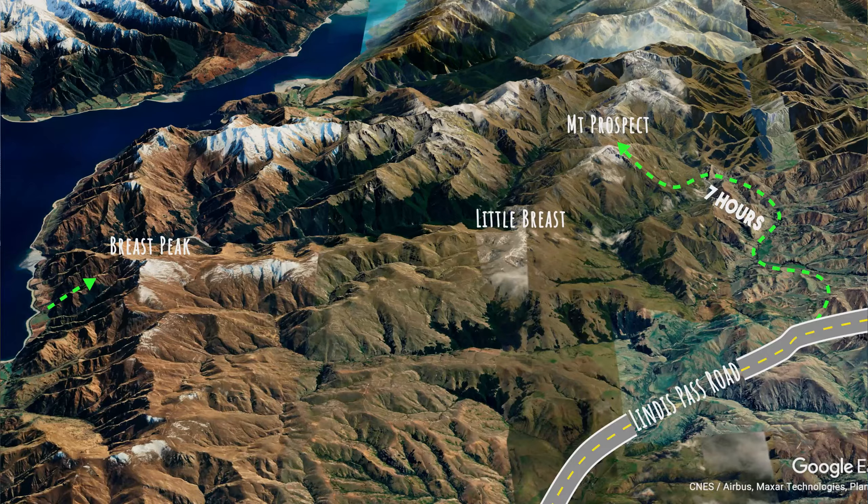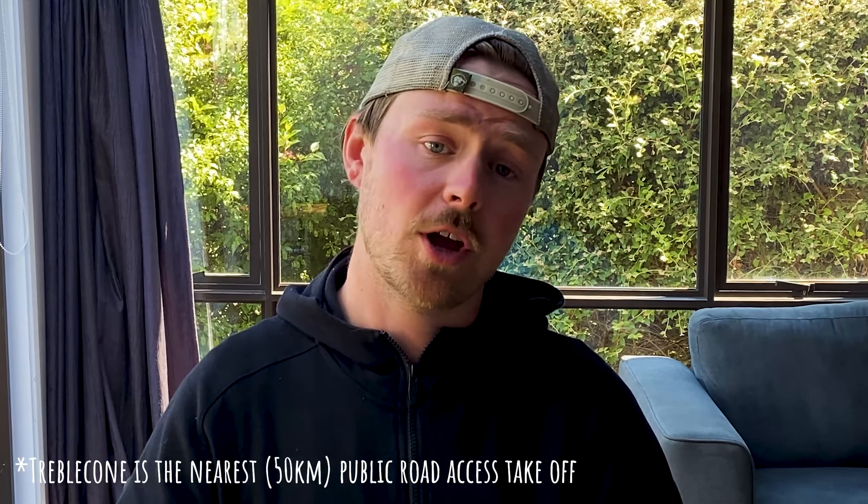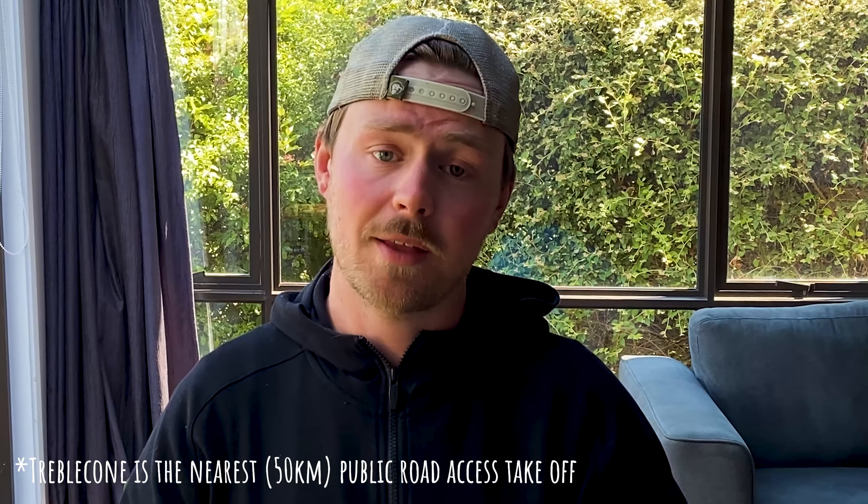I know what you're thinking — why there? Why not just go from Coronet Peak or Treblecone somewhere you don't have to walk a whole day? It's mostly down to topography and aspects of the sun. You're looking for east faces in the morning, north in the middle of the day, and west in the afternoon — thinking about the way the sun moves around. At the same time you're looking for longer stretches of unbroken mountain ranges without valley crossings, so you can fly faster and stay high for longer.